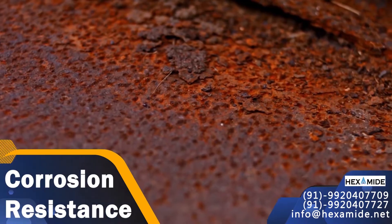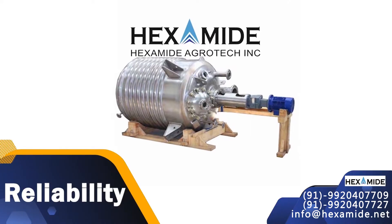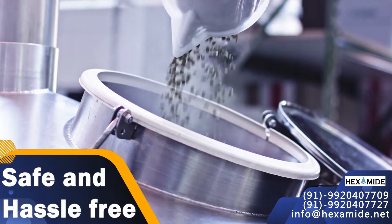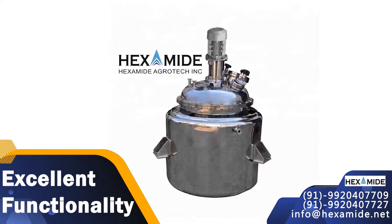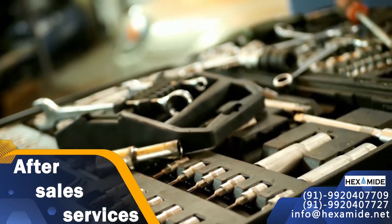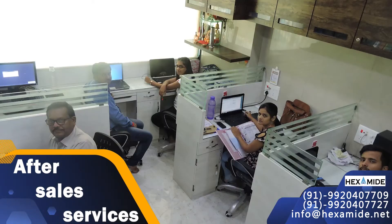For easy operations, corrosion resistance, reliability, wear resistance, safe and hassle-free operations, excellent functionality, high efficiency, and compact design.